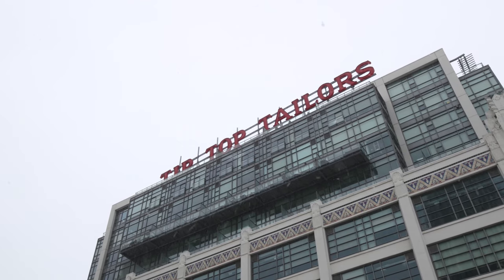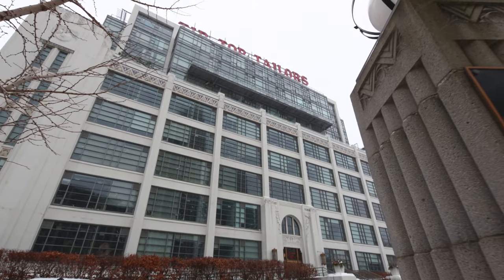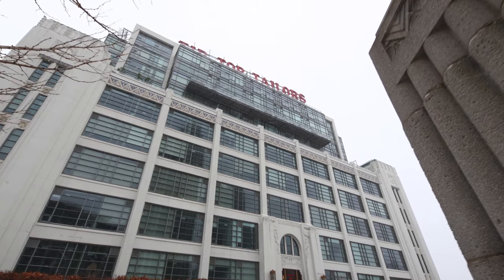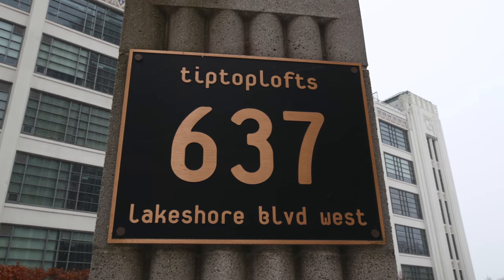Completed in 1929 at the height of the Art Deco era, the structure was initially a factory and headquarters for the Tip Top Tailor's menswear retailer, and was designated a heritage building by the city in 1973.